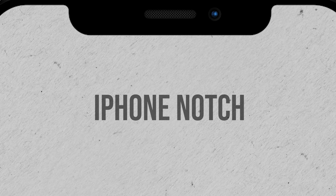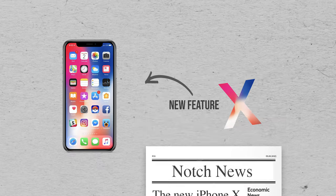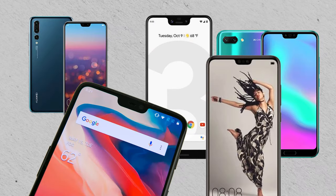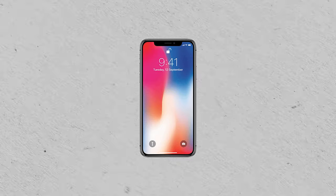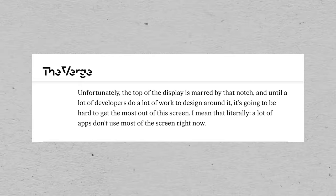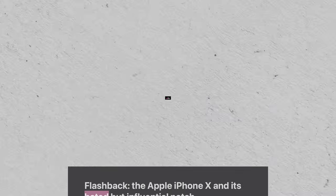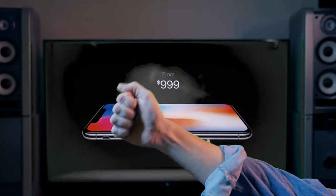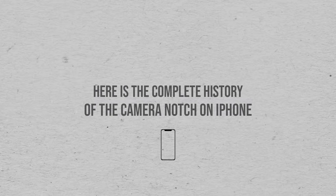iPhone notch. It's literally just the shape of the display that Apple managed to turn into a feature of the iPhone, a topic of discussion, and a trend. Plus, they also made me make this video about it. But how could just the shape of the screen cause so many rumors before it got released and complaints after the initial launch? And then, how could everyone suddenly just be okay with it? What really happened with the iPhone cutout? Well, here is the complete history of the camera notch on our iPhones.